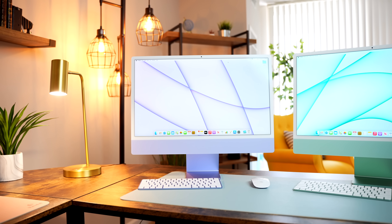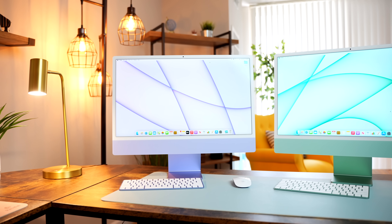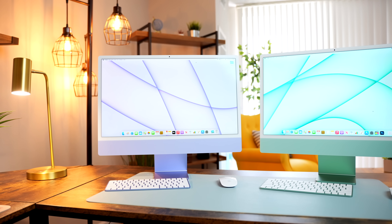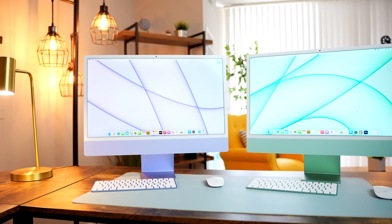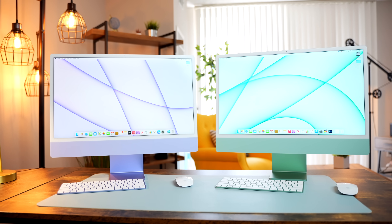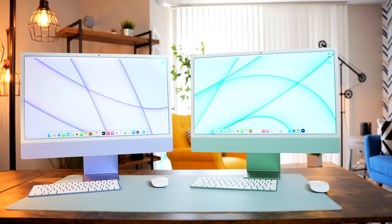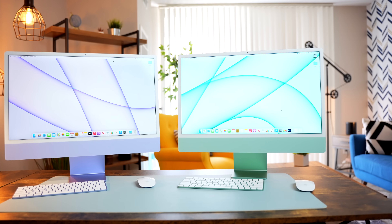However, unlike the MacBook Air versus Pro debate, there are more noticeable differences between the base and mid-tier iMacs. You get more USB ports, Ethernet, Touch ID, and a little bit more performance for your extra $200. Whereas going from the Air to the Pro, you got a Touch Bar and a little bit more battery life and performance.